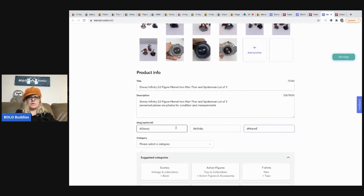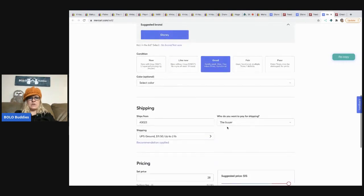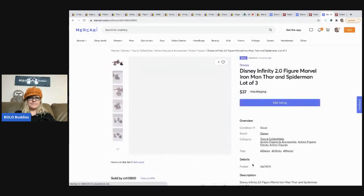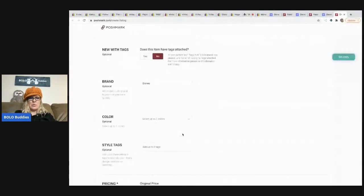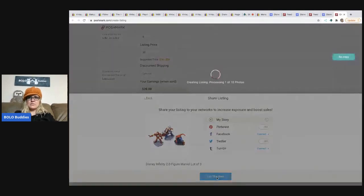For the Marvel lot I'll use 'Marvel' as my keyword. This one didn't give me the electronics category option, so I'll go with Action Figures — that works. Items are in good condition; I'll pay shipping and set it at $37 since I'm doing free shipping. I'll turn off Smart Pricing and click 'List.' When I get done, I'll have three items that were on eBay now up on Poshmark and Mercari — way quicker than manually cross-posting.